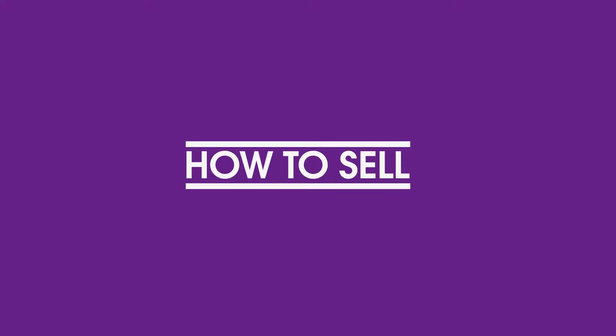Hi everyone, my name is Dehemi and my co-host today is Joma. We are going to be showing you how to sell on OLX. I got two smartphones on my birthday and I want to sell one off to make some quick cash.